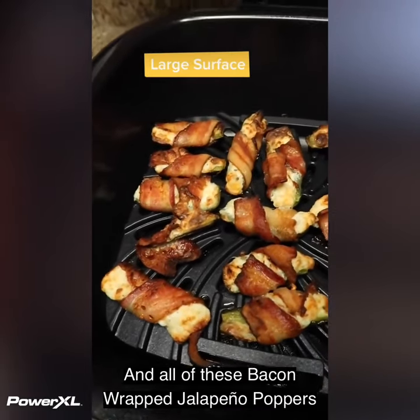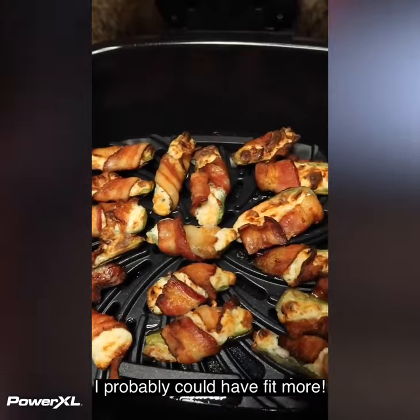Just look at the cooking surface on this thing and all of these bacon wrapped jalapeño poppers. I probably could have fit more.